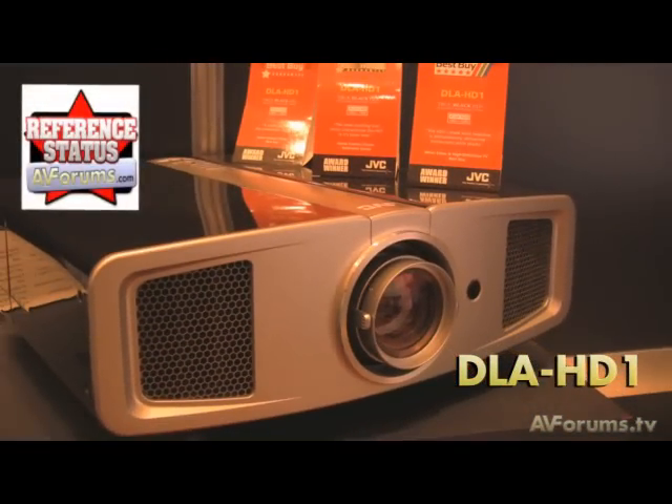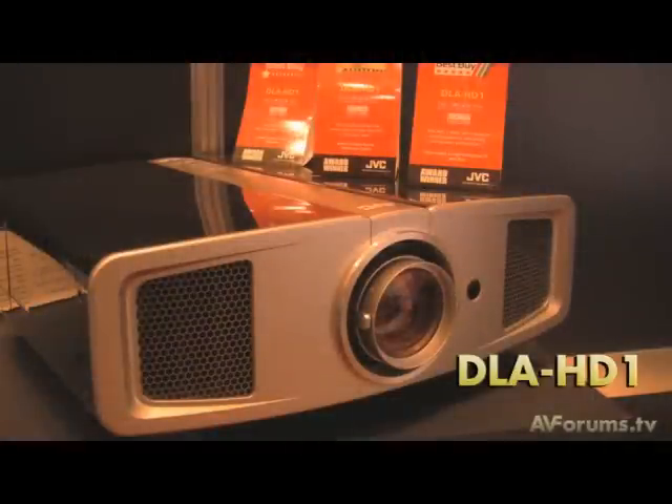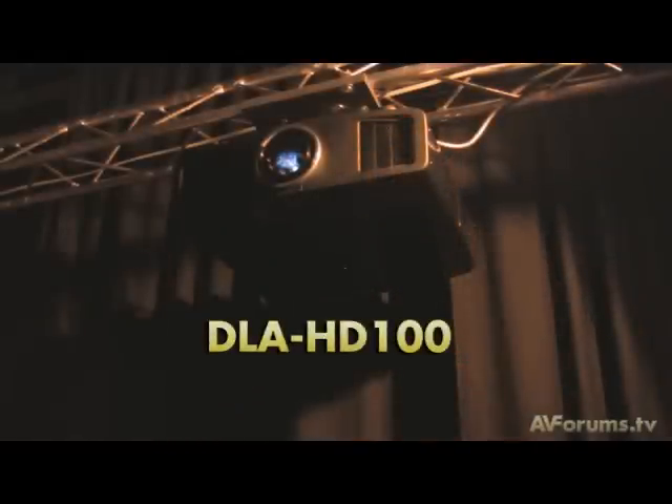A lot of people will be wondering why the multi-award-winning HD1 isn't being shown here. Is it more based on the custom install market? Yes it is. The main difference between the HD100 and the HD1 is that you now have double the contrast ratio, and there are other new and exciting features for the custom install market and the discerning consumer. We feel that due to the contrast ratio and the performance it achieves at an aggressive price point, we can offer consumers a more cinematic feel from our unique technology to give excellent picture performance from the new HD formats.